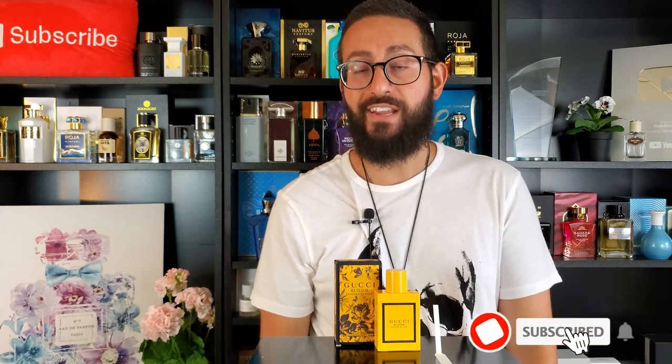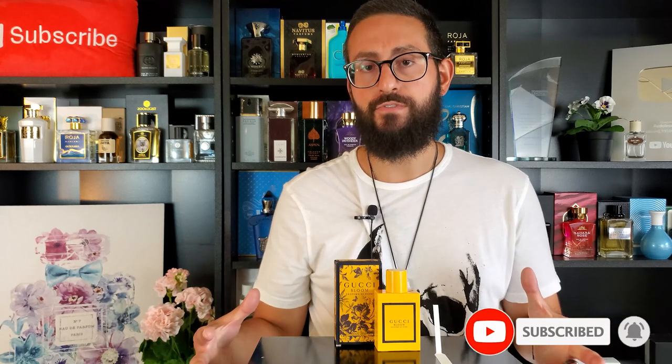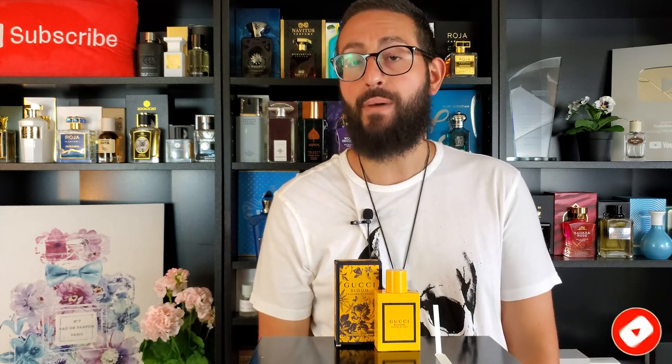Thank you so much for tuning in — that was my review of Gucci Bloom Profumo di Fiori. If you have any experience with this fragrance or any of the other Gucci Bloom fragrances, let me know in the comments below. Please don't forget to subscribe for future videos including fragrance reviews, top 10s, giveaways, unboxings, special guests, interviews, and a whole lot more. Thanks again for watching — I love you all, we'll see you next time!